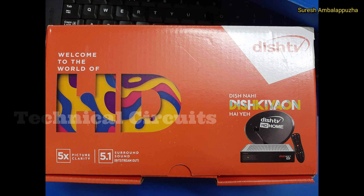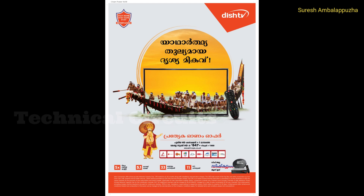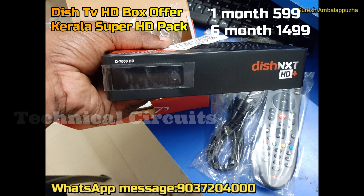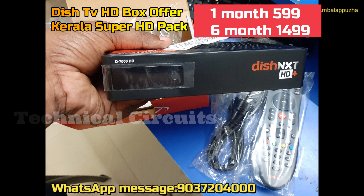We have an offer on DishTV, it is the best offer. Full box, we have a full offer. It is a 1 month pack, it is a super HD pack, it is a full channel. The 1 month offer is 5.99 and the 6 month HD pack is 149.99.